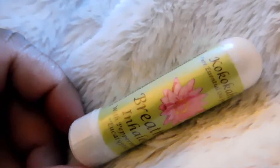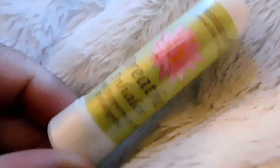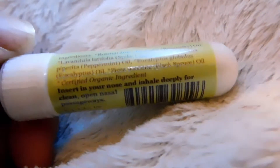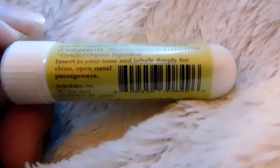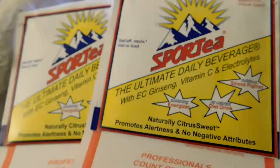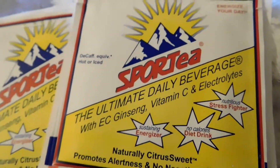Next I have this inhaler. I actually do have one of these — not from this brand — but it has essential oils that open up clogged sinuses, or when you have a cold or something like that, it helps you breathe a little bit better.